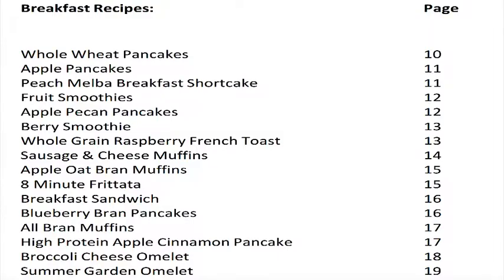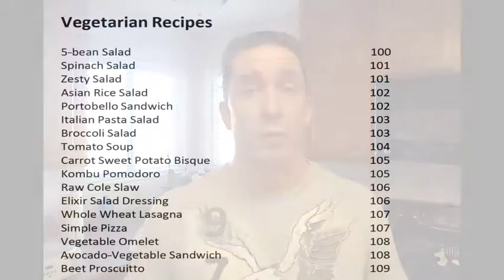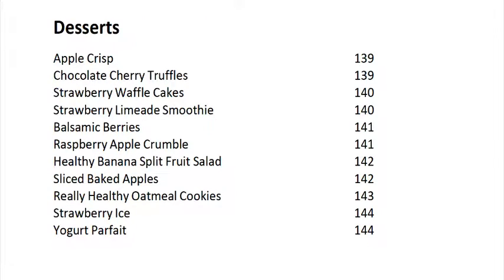I've broken them up into different categories: there's breakfast recipes, lunch and dinner recipes, vegetarian recipes, and even dessert recipes. There are 18 breakfast recipes, 111 lunch and dinner recipes, 57 vegetarian recipes, and even 11 dessert recipes — because we still have to have some dessert. And yes, they are healthy dessert recipes, so you won't feel too guilty indulging in one of these.